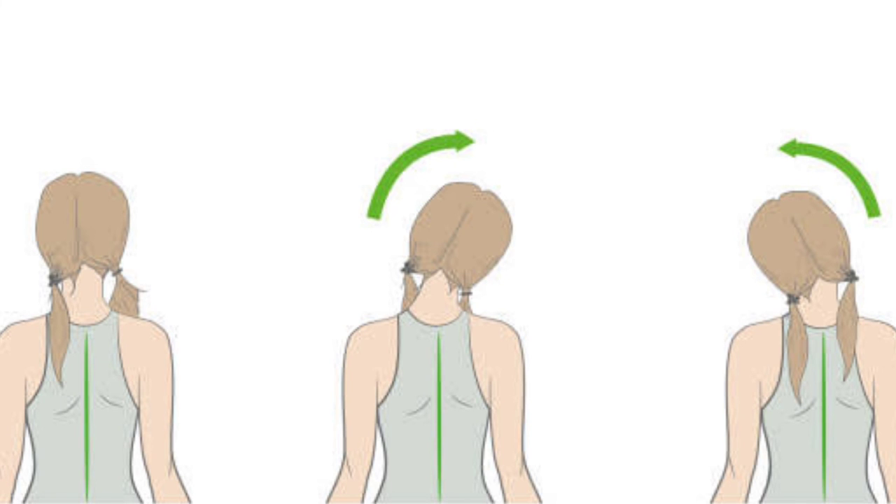To finish up, stretch your head and neck to your right and then to your left. This exercise should be done slowly and for 40 seconds.